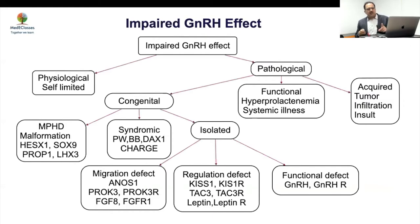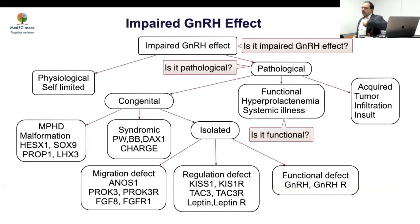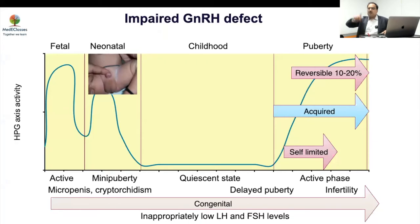The four questions you have to answer as a physician dealing with delayed puberty in boys: Is it really impaired gonadotropin effect or not? If yes, is it physiological or pathological? If pathological, is it functional or an actual structural problem? And finally, what is the cause? If you have features like micropenis, undescended testis in the newborn period, or delayed puberty or infertility, and LH/FSH levels are not elevated — think of HH. Remember, LH may be in the normal range with a very low testosterone and still mean HH.